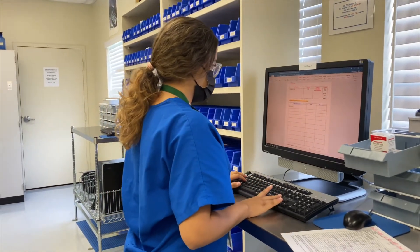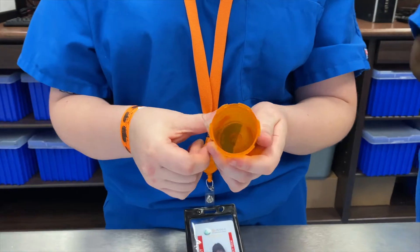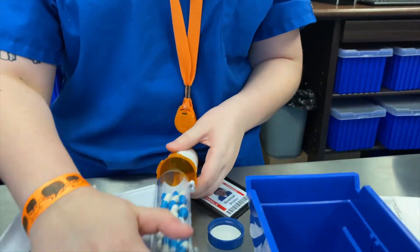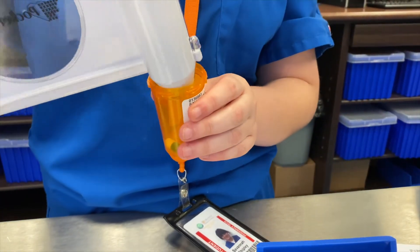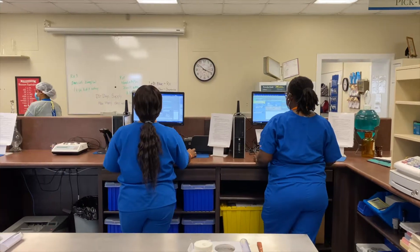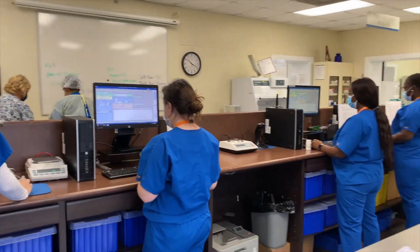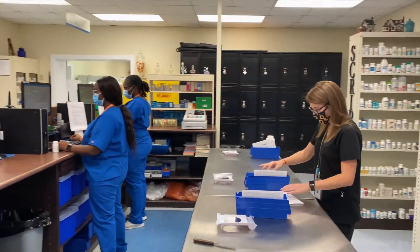To be successful in the pharmacy technician program, one of the biggest things a student needs is organizational skills and attention to detail. We're dealing with medications and patients and dosages, so they need to be able to calculate dosages, double check themselves, and have the motivation to make sure that everything is done meticulously.